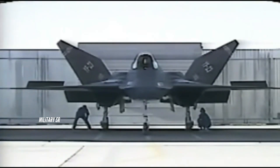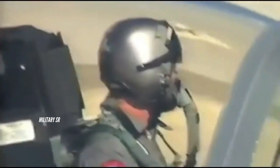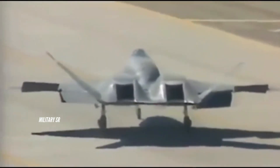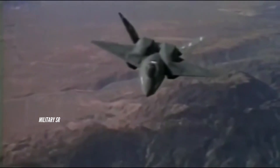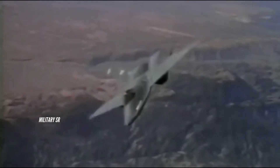The YF-23 was designed to meet USAF requirements for survivability, supercruise, stealth, and ease of maintenance. Supercruise requirements called for prolonged supersonic flight without the use of afterburners. The USAF changed the runway length requirement to 3,000 feet (910 meters), so thrust reversers were no longer needed. This allowed the aircraft to have smaller engine nacelle housings, but the nacelles were not downsized on the prototypes.